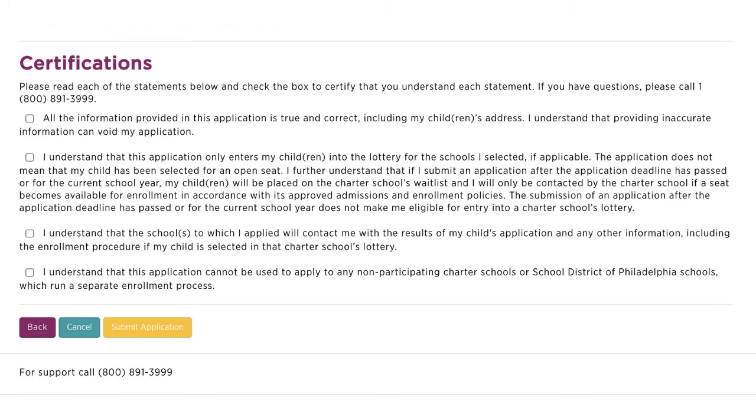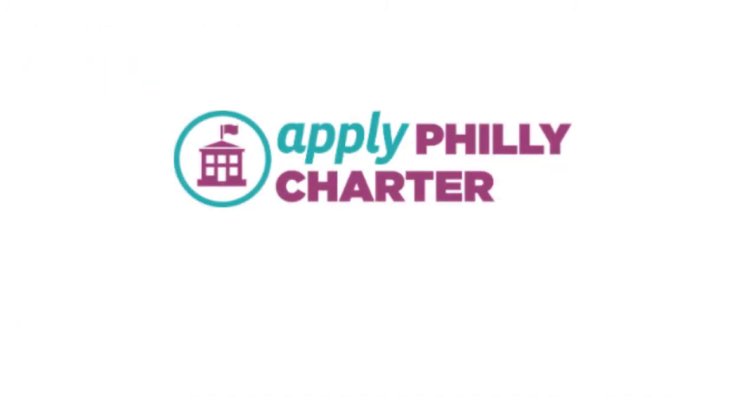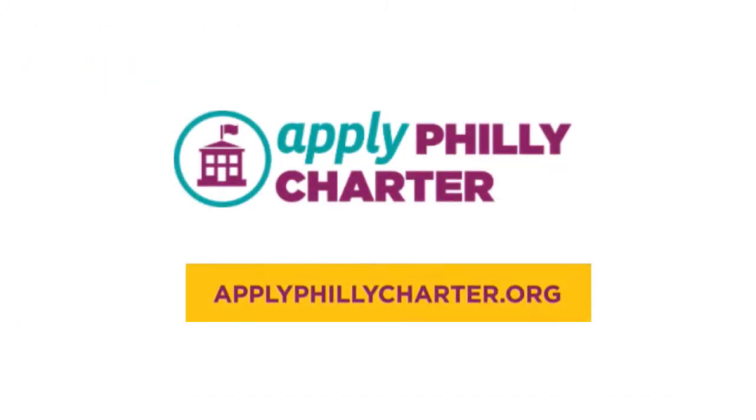We hope this step-by-step guide has been useful for you. To apply to Mastery, go to applyphillycharter.org today.